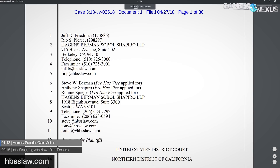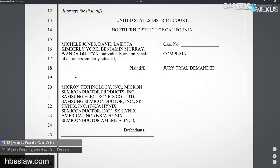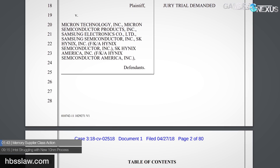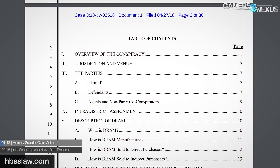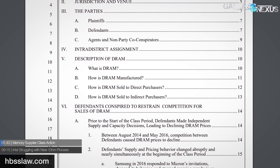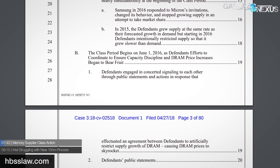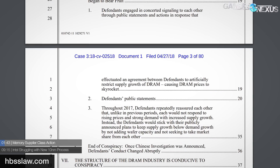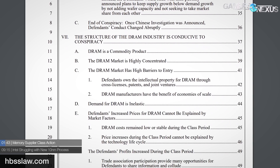First real news item: memory supplier class actions. We previously reported on Chinese government bodies investigating memory suppliers for what might be price fixing. We reported in our latest Ask GN that memory suppliers claim to be making more money than ever — and also more money than God, in one direct quote from a source I spoke with. So they're doing pretty well right now for money.